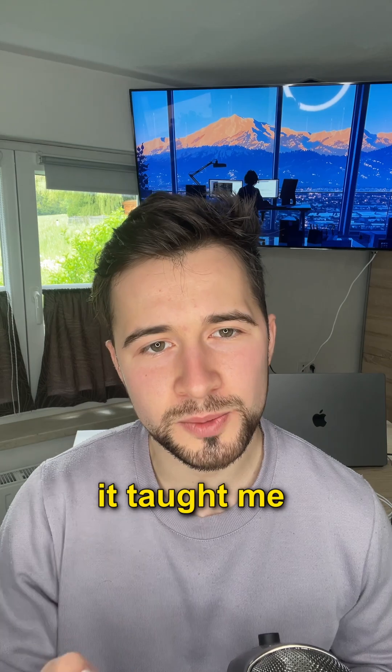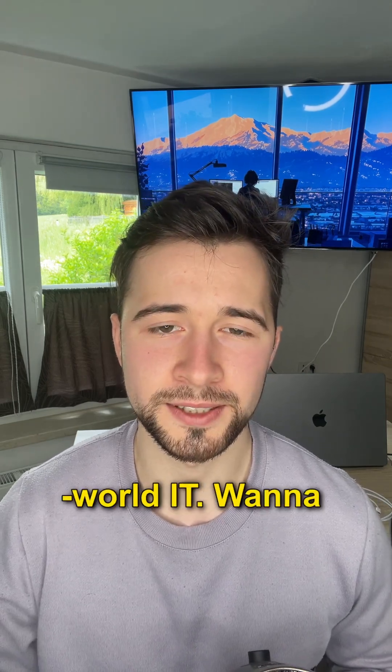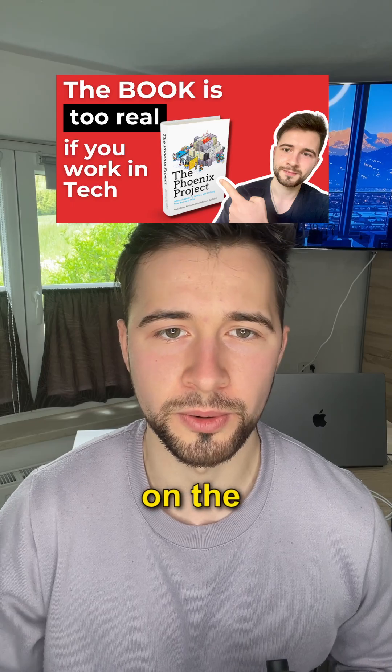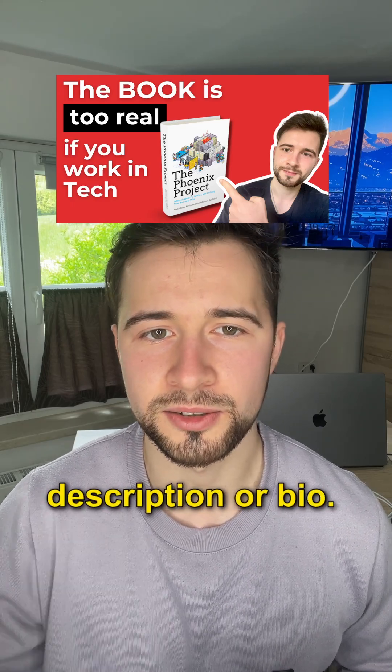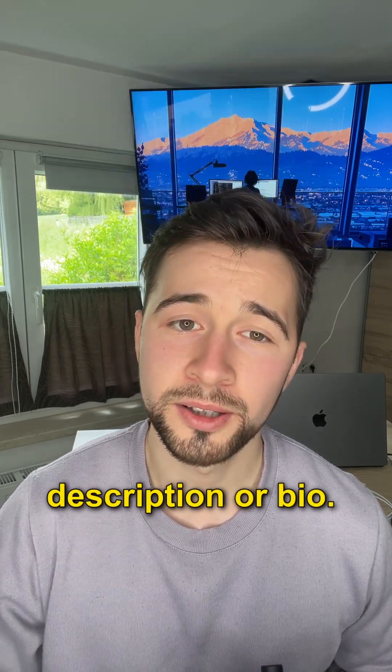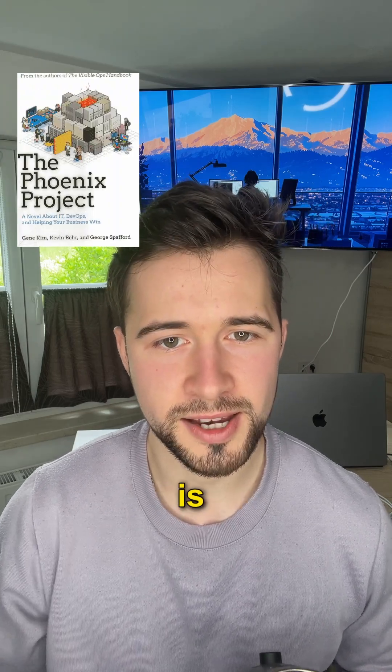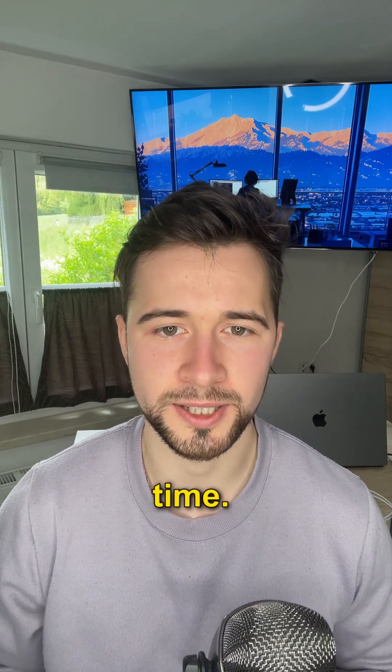Honestly, I love this book and it taught me a lot about real-world IT. Wanna know more? Check out my full book review on YouTube — links in the description or bio. Trust me, you don't wanna miss The Phoenix Project. This one is definitely worth your time.